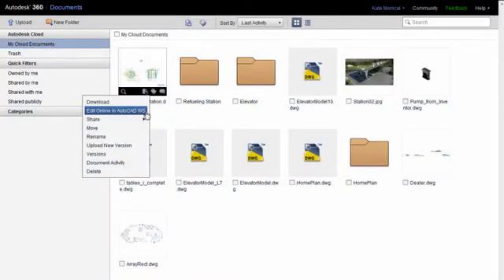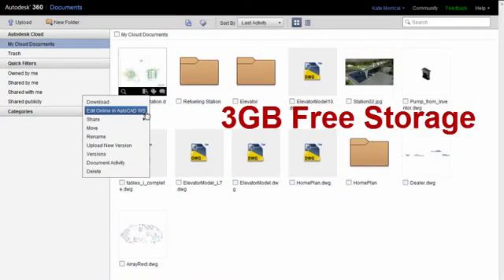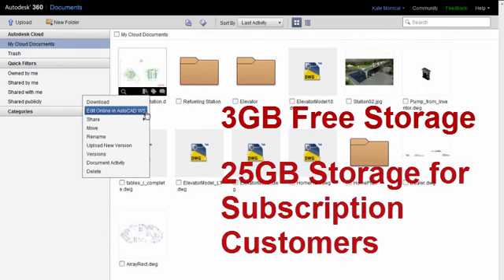Autodesk 360 Documents is an online storage and viewing site where you can keep up to three gigabytes of files of any type, for easy access and for sharing with others. Subscription customers get even more storage capacity — 25 gigabytes.